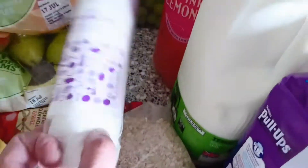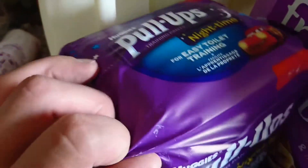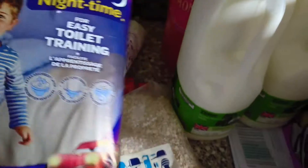I've got these cotton pads, some porridge, and these supposedly new nighttime pull-ups to try my daughter with.